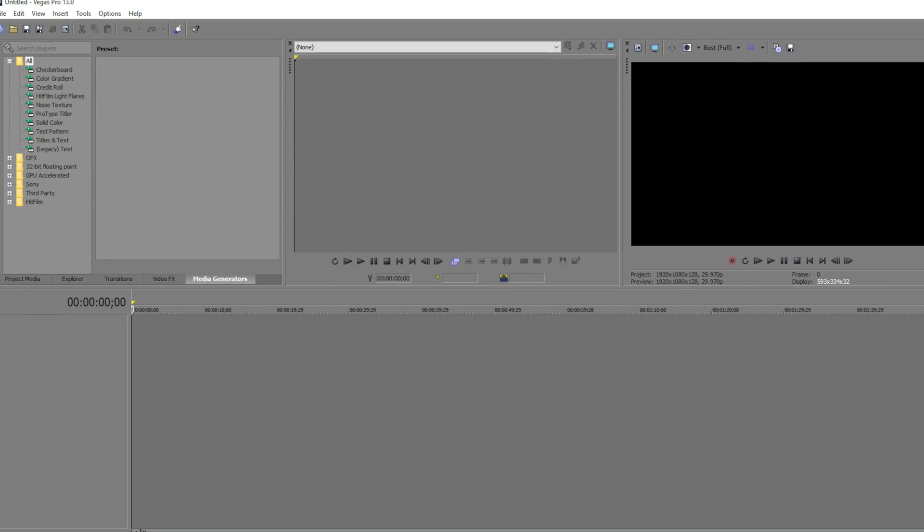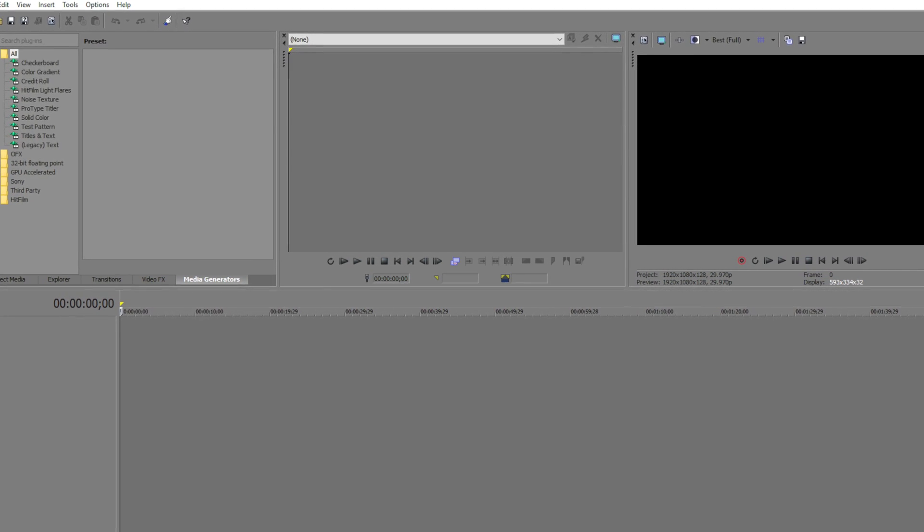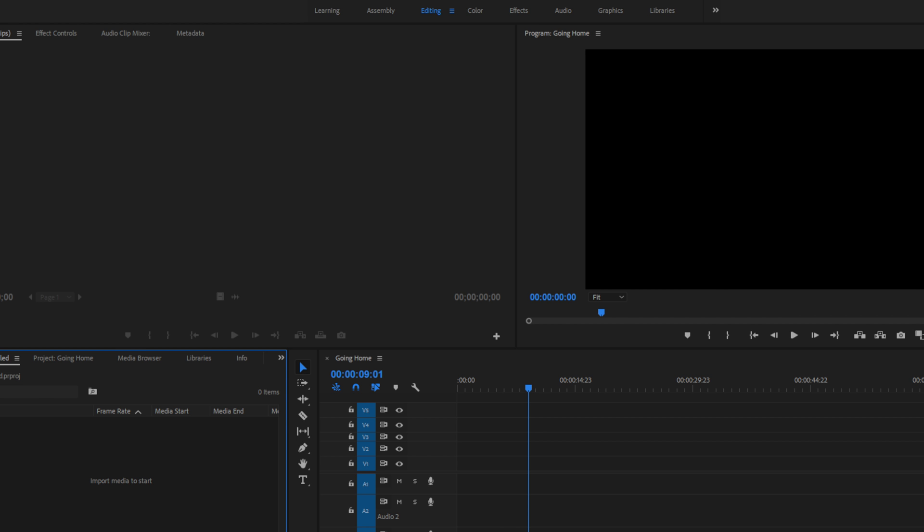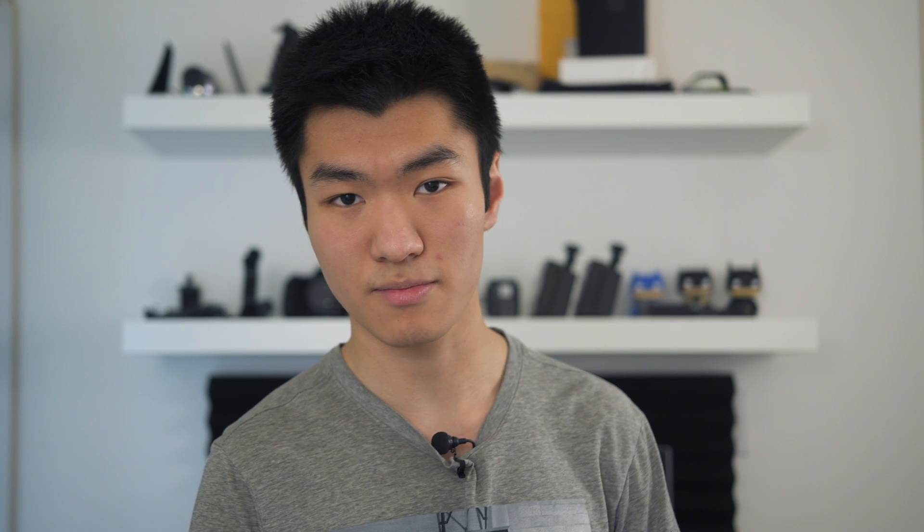I have used many video editing software in the past. These include Windows Movie Maker, Sony Vegas Pro — now known as Vegas Pro — Sony Movie Studio, Premiere Pro, HitFilm, and Final Cut Pro. Currently, my main editor is Final Cut Pro X.